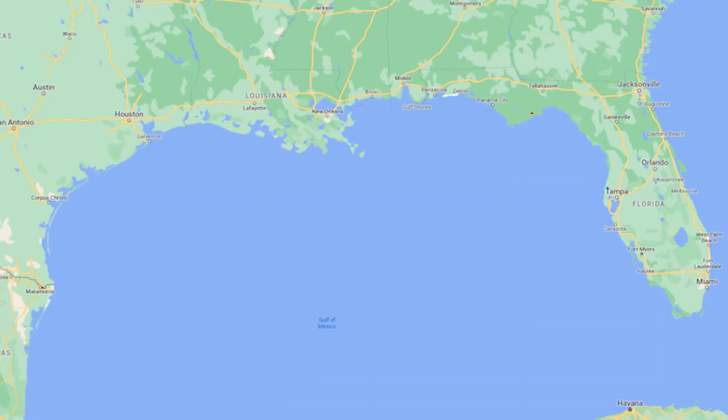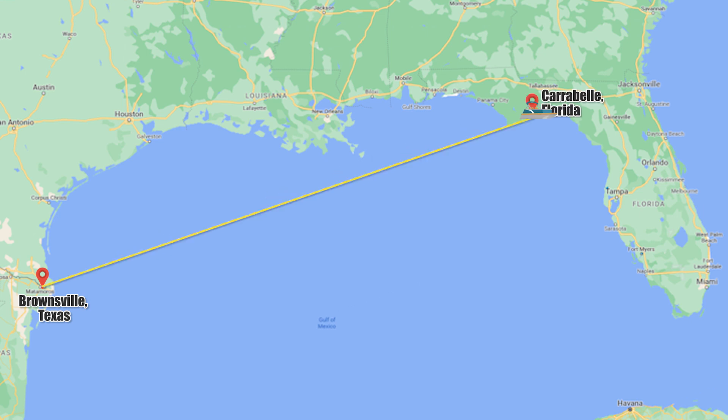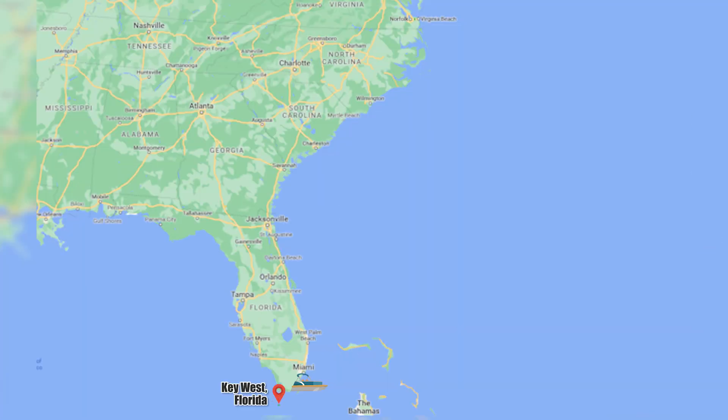On this map I'm going to show you exactly where it runs, because it does break up in places. It starts in Brownsville, Texas and goes to Carrabelle, Florida — west to east. Then you hop across the Gulf and it starts again in Tarpon Springs, Florida, running south to Fort Myers. Then it drops you down to the Keys, and from the Keys it runs the length of the eastern seaboard all the way up to Portsmouth, Virginia.